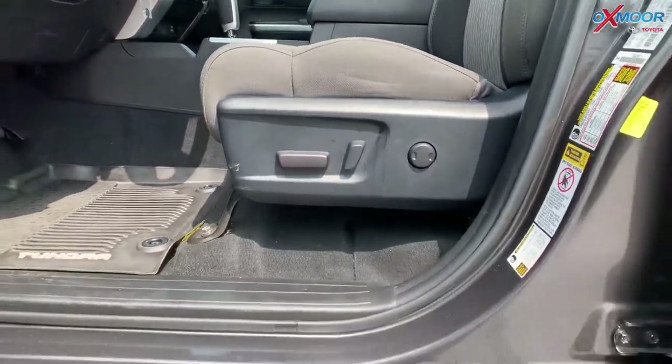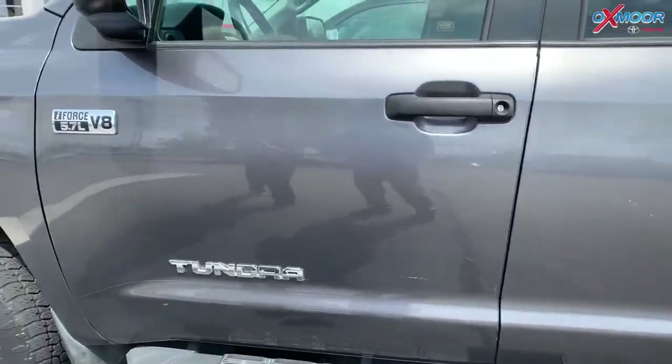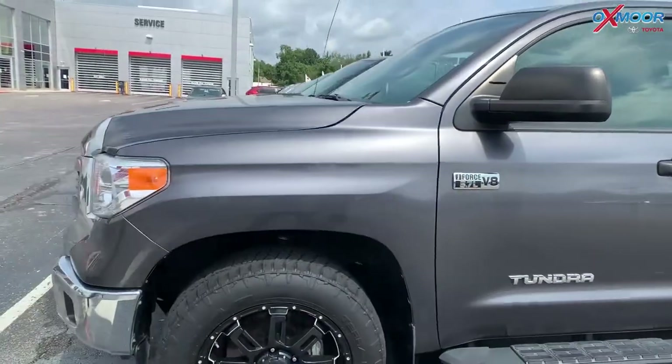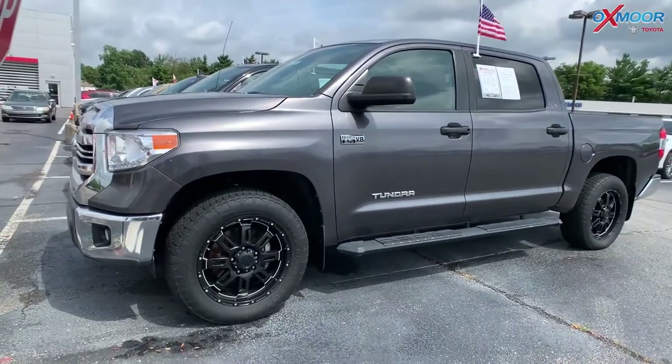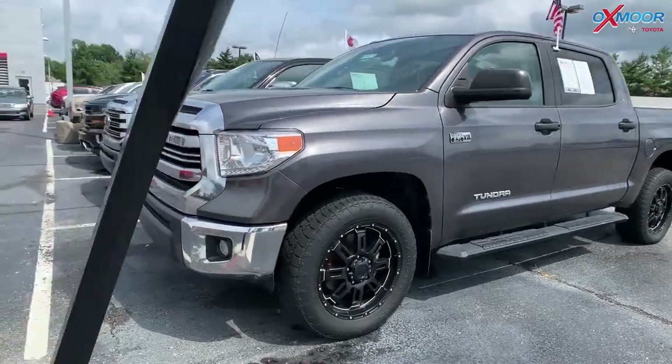The mileage is 38,852. The price is $42,500. This vehicle has 10,000 miles less than the market average and it's one of the best values within 150 miles.